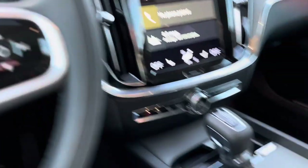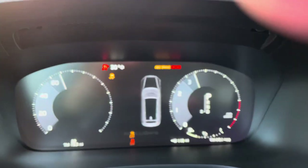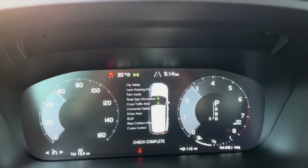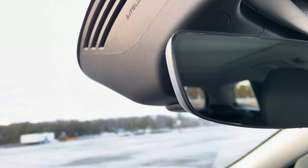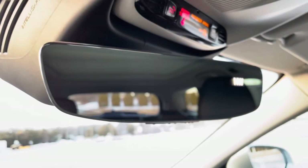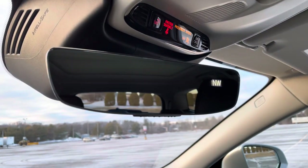With your foot firmly on the brake, you twist this to start the car. All of your safety features are listed upon startup — this is a radar-based system. Frameless auto-dimming mirror as well.